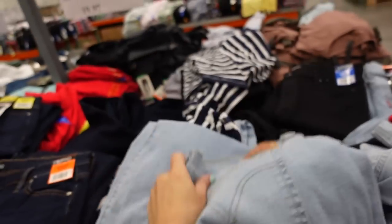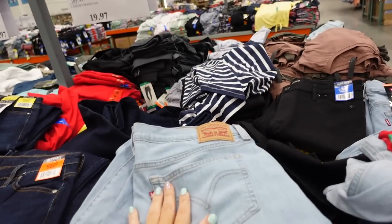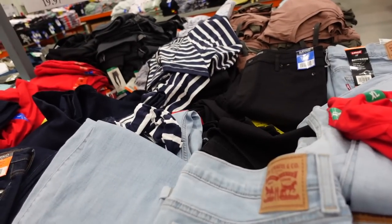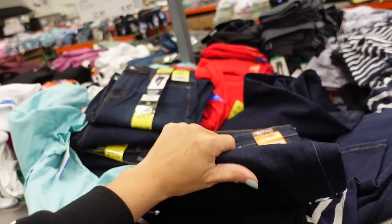The Levi's are starting to be marked down to $20. These are a boyfriend cut in light chambray. The Buffalo high-rise jeans are down to $9.97.